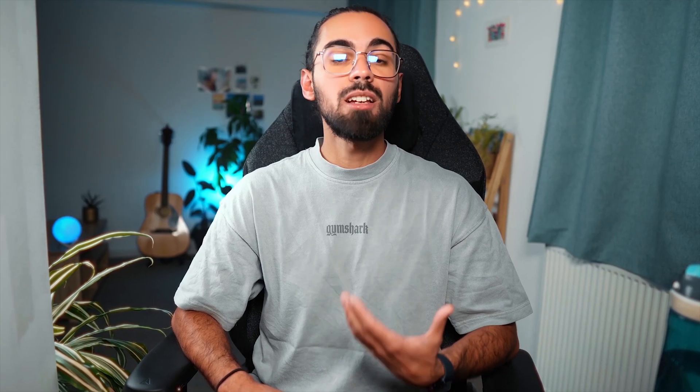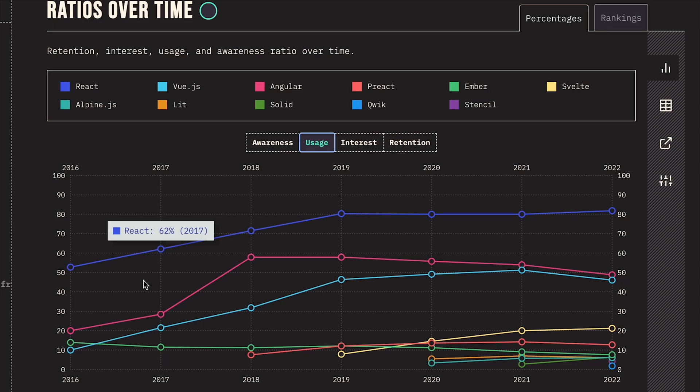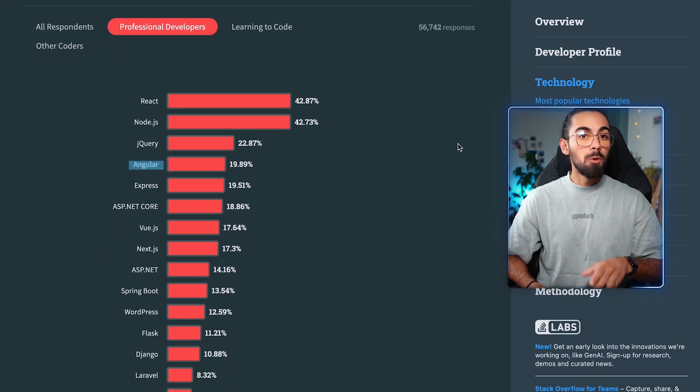Angular is a very mature framework and the oldest of the three, so you'll find a lot of information: blog articles, courses, forums, etc. Angular is backed and was developed by Google, giving it immense support. Popular companies using Angular include Microsoft, IBM, Dell, Upwork and many others. In the StateJS survey 2022, Angular was the second most used front-end framework at 48.8%. In the Stack Overflow survey 2023, Angular ranked as the fourth most used web framework, making it still the second most used among the three frameworks we're assessing.